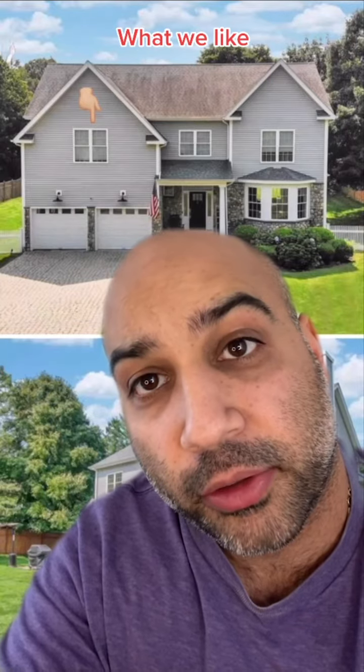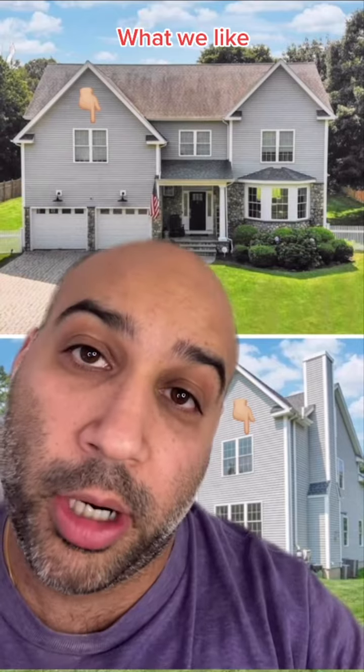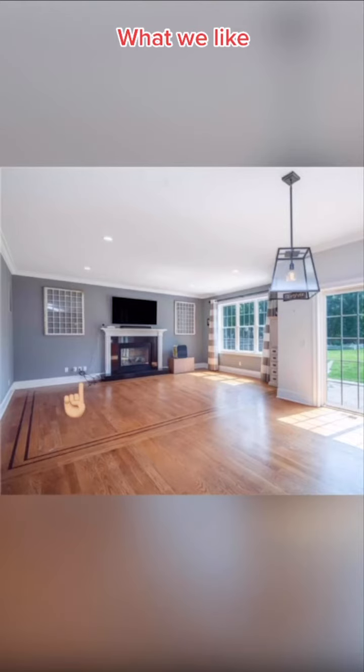Here's what we love about this house. We love double-hung windows — the more hung, the better, especially if you've got a big BMS. We love all these cords in the living room. The D'Amelios, they're just like us.